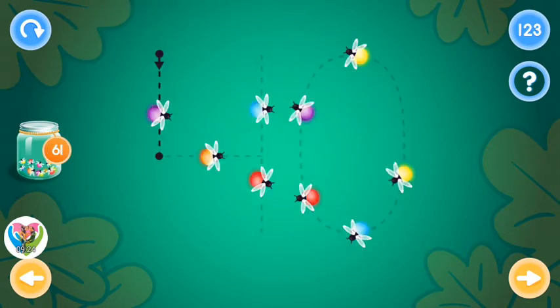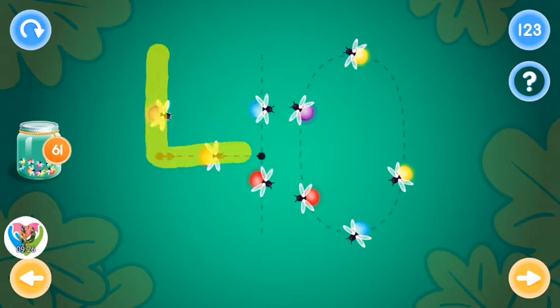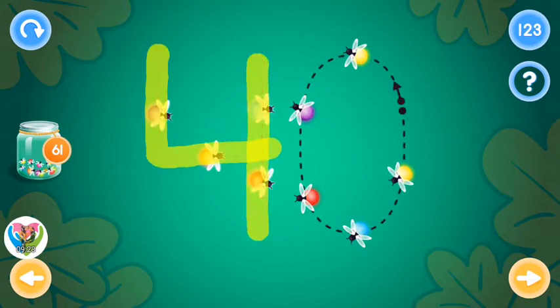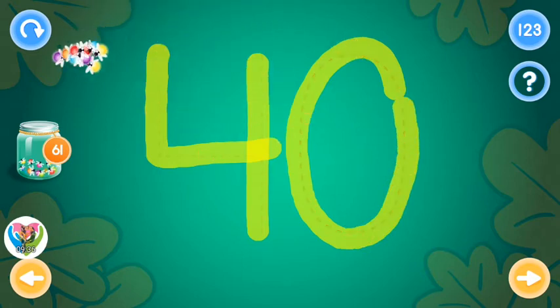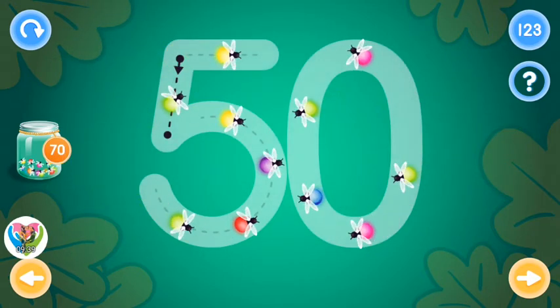Nice! Let's try again. Great! This is the number fifty. Trace the number fifty and collect fireflies.